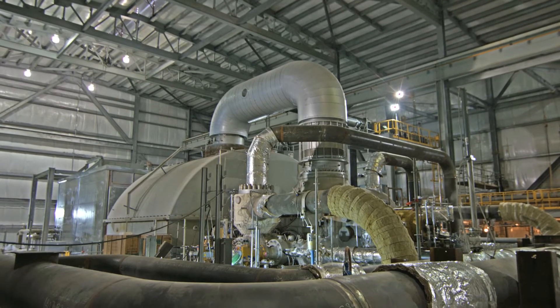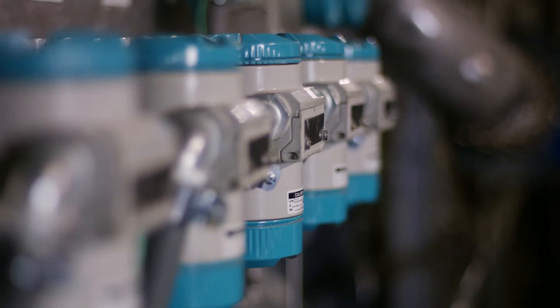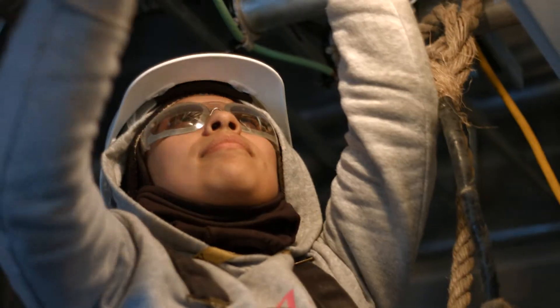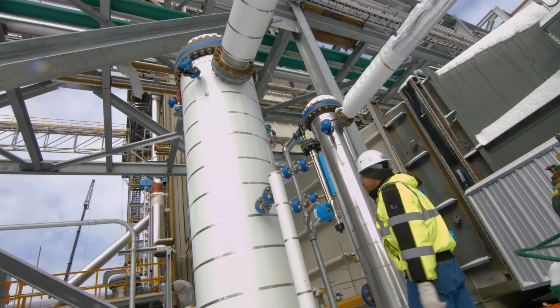Black & Veatch has been a good EPC partner for the Kane Run Unit 7 project. We bought state-of-the-art technology for the first gas combined cycle for power generation, at least in the state of Kentucky. They've been in tune with all of our needs in terms of the efficiency of the plant and the schedule.